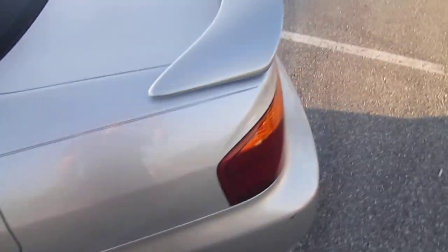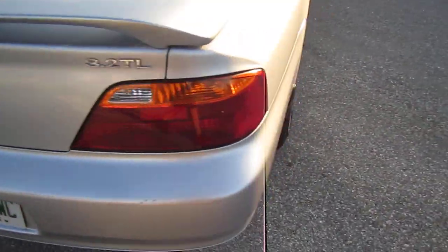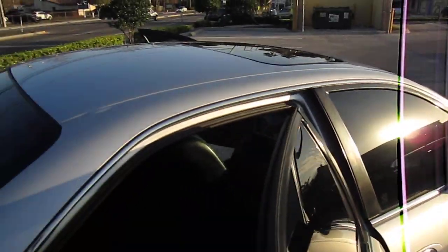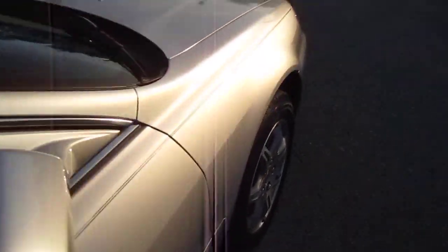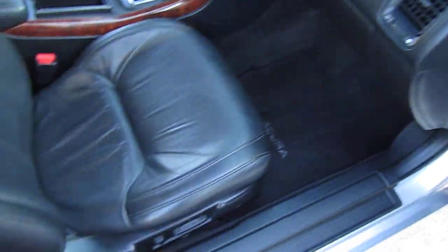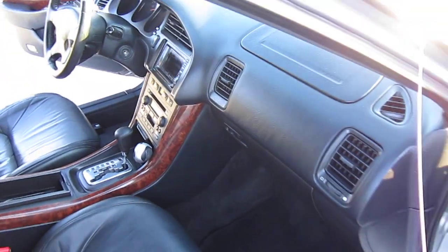Back seats in great shape, all the seats are in really good shape. As you can tell, this vehicle looks virtually flawless. Rear air. Comes with factory floor mats, dual power seat — all the bells and whistles.